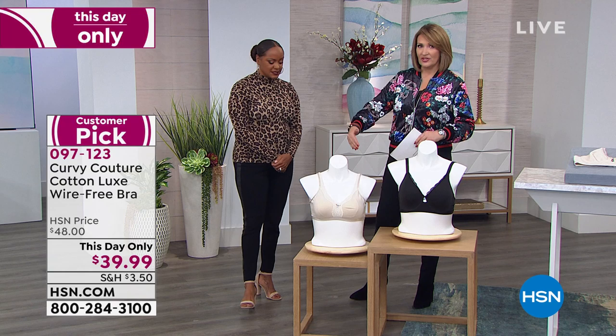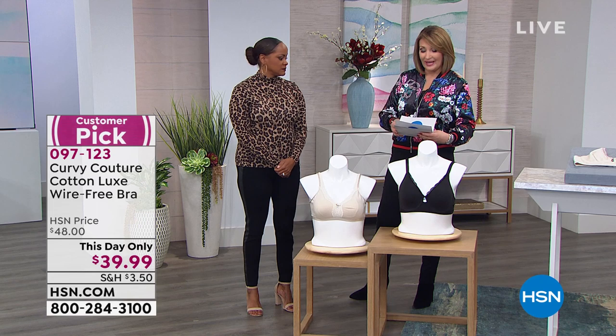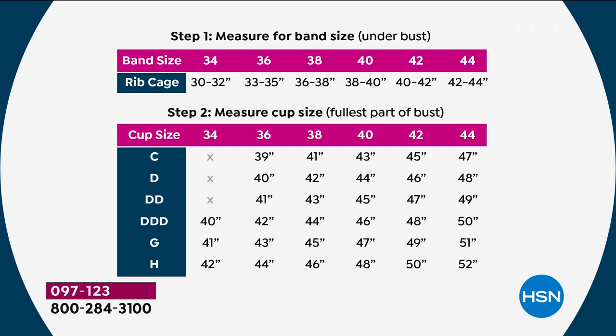Again reminding you, we have size 34 going all the way up to size 46, C cups all the way through H cups. We also have B cups in this one — in the 40 band size — because a lot of women have more flesh around here but are shallower, and that is not offered anywhere. So all the sizes are here.